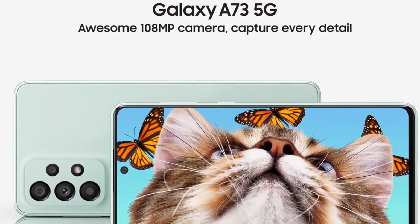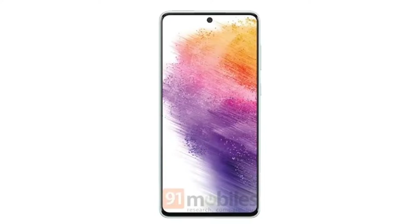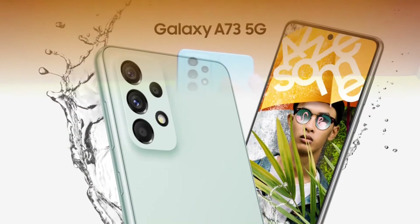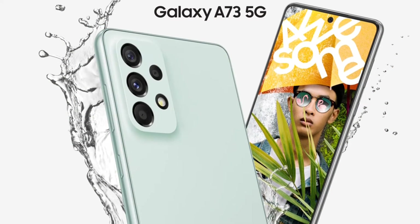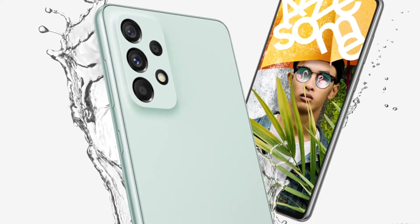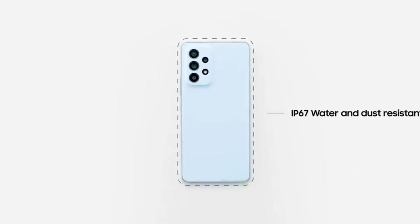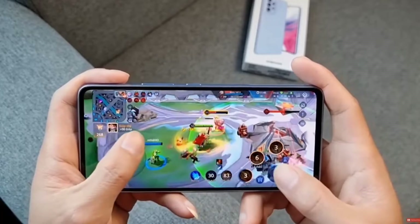The smaller A53, A33, and even A23 offer the same battery. The Samsung Galaxy A73 5G will be available in select markets from April 22; pricing details are to be announced soon. Meanwhile, the Galaxy A53 5G is equipped with a 6.5-inch Super AMOLED display with FHD+ resolution and 120Hz refresh rate.